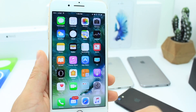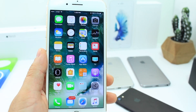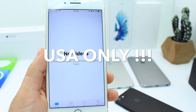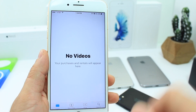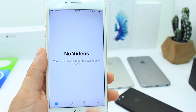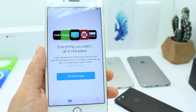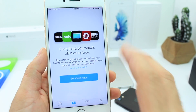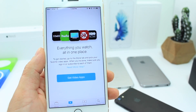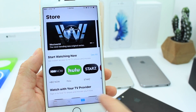I want to run over some of the new features and security enhancements with iOS 10.2. The first thing you'll notice after you update is the brand new TV application, which is going to be replacing the Videos application. The TV application is going to take over the entire video, movie, and TV show experience on your iOS device, with a single sign-in connecting all your iOS devices to various services.